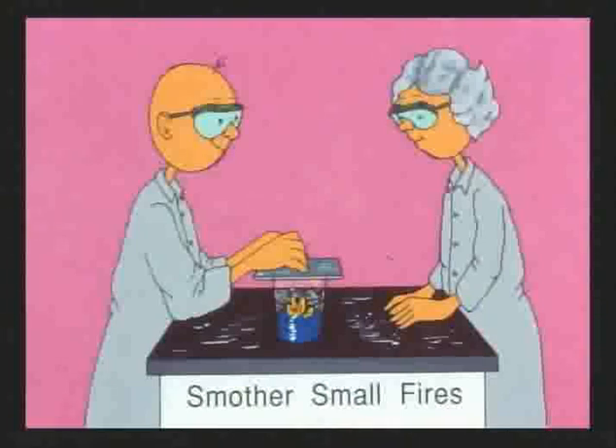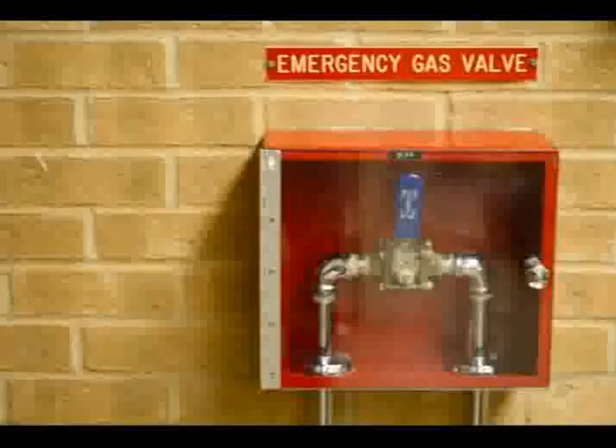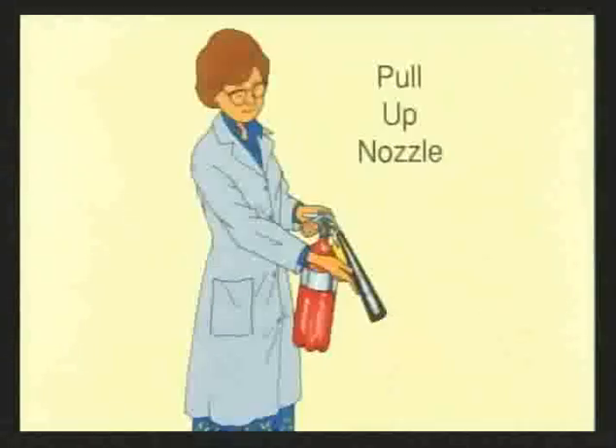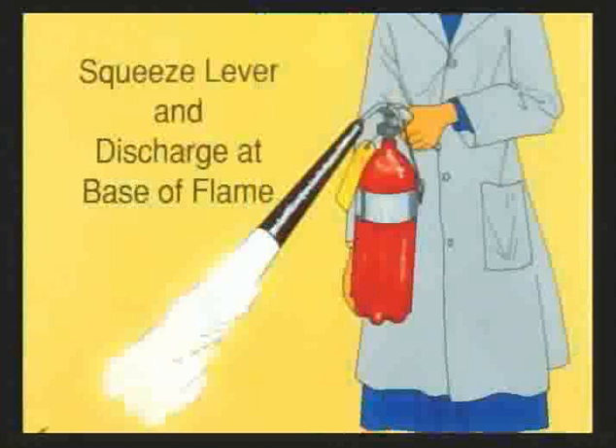Avoid fire by keeping flammable materials away from open flames. A larger fire, like one in a wastebasket, should be extinguished with a fire extinguisher. We have dry chemical extinguishers labeled ABC in all of our labs. Locate the fire extinguisher and gas cutoff valve in your lab before you leave today. Do not run from the lab — use the fire extinguisher and have someone turn off the gas valve. To use it, pull up on the black nozzle, pull out the pin to release the handle, aim at the base of the flames, and squeeze the handle continuously.